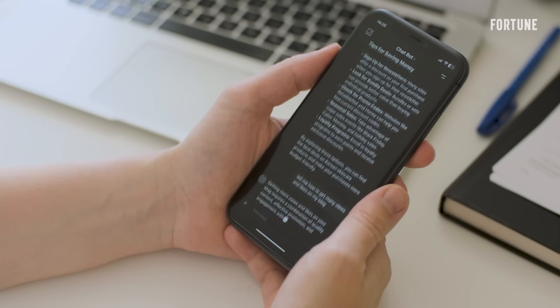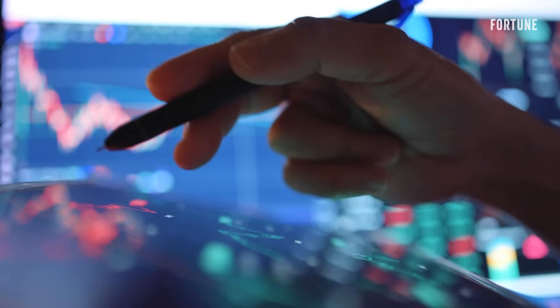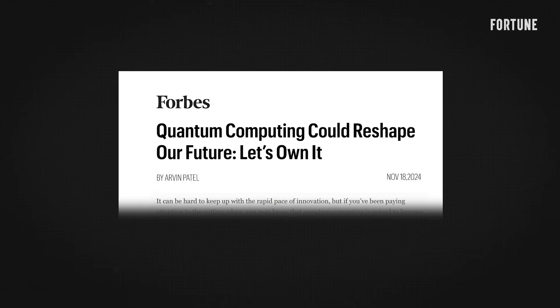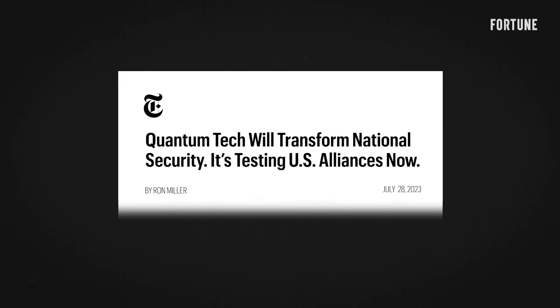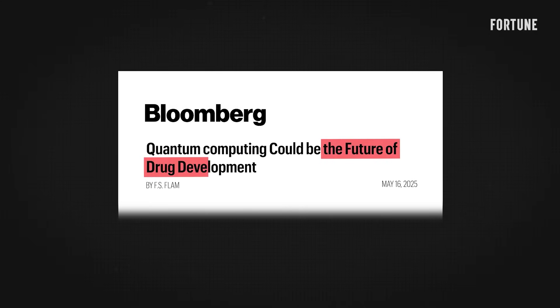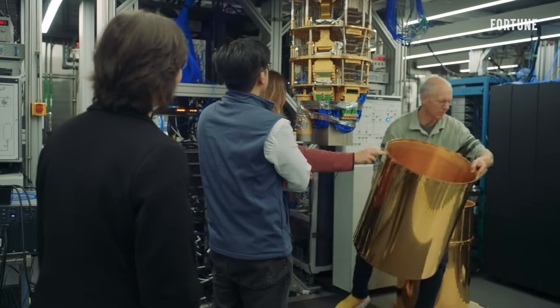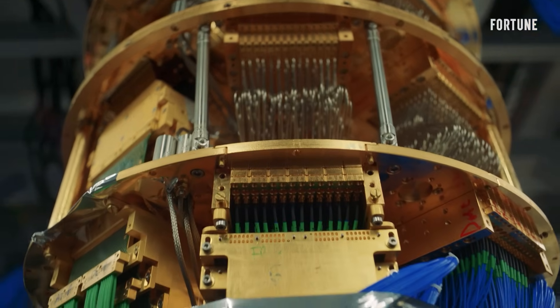IBM knows the stakes. Quantum computing is far from changing anything tech in your hands right now, but its impact could reshape global industries. And if IBM is right, it won't just compete with today's tech giants — it will leapfrog them. But if it's wrong, this lab becomes another cautionary tale of corporate overreach.